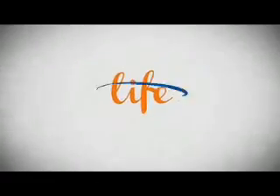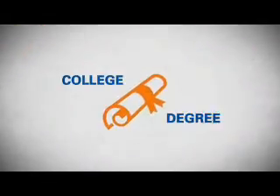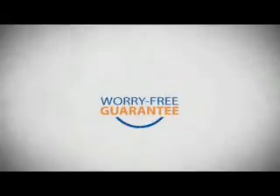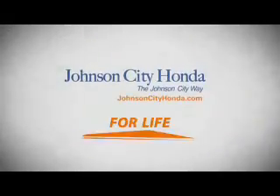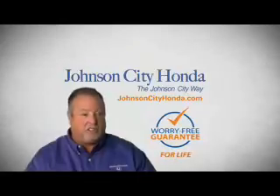Life — it's a long time to be certain about something. It's longer than you'll have any job, and longer than it takes a child to grow up and start their own family. Life is longer than it takes to get a college degree, and longer than it takes to pay off a mortgage. And yet life is how long Johnson City Honda stands behind your new or quality pre-owned vehicle, because we want you to be our customer for life. A lifetime warranty at no extra cost — that's the Johnson City way.